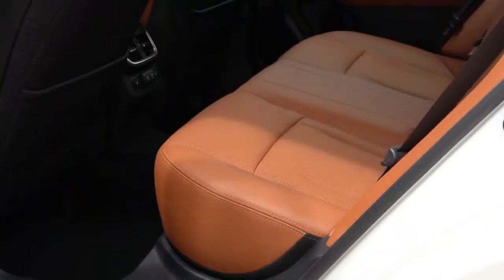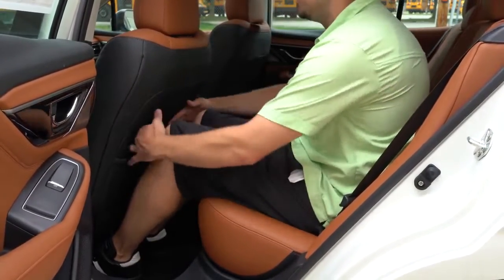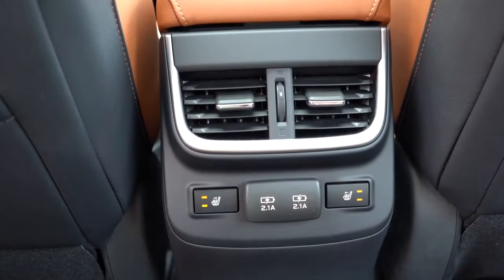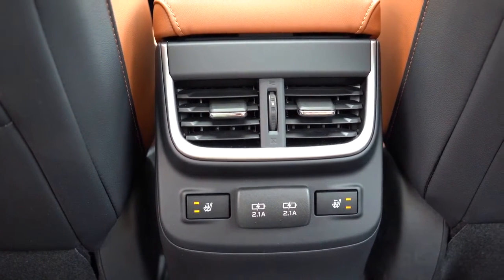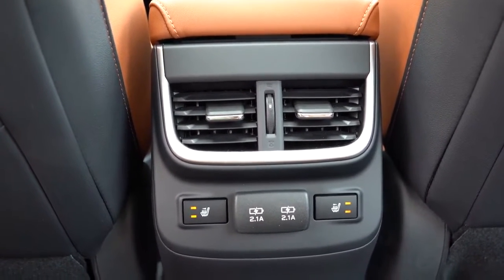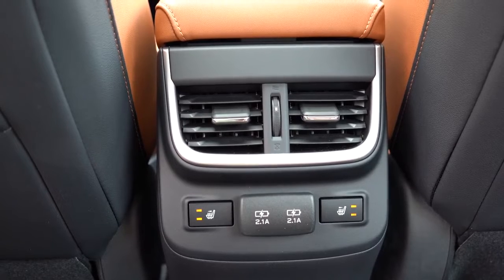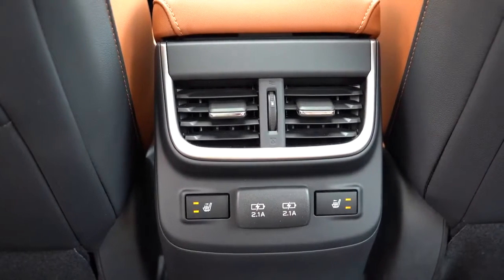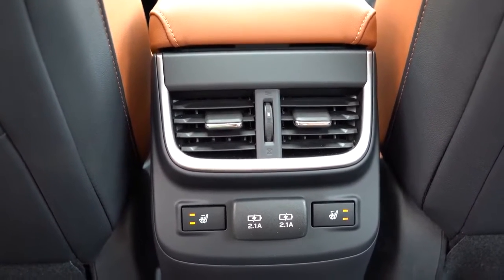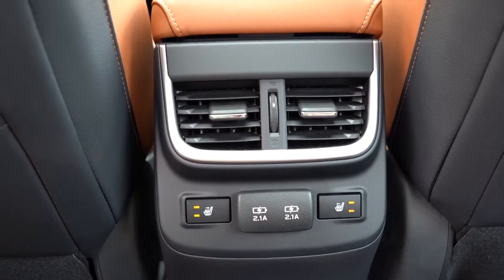Rear legroom comes in at 39.5 inches — I'm an even six feet tall and had plenty of space. A rear center armrest with cupholders comes standard. New for 2022: rear ventilation now comes standard on the premium trim level and up — that's a notable upgrade if you're considering the premium. Dual rear USB charging ports also come with the premium trim level and up. Go with the limited trim level and up to get heated rear seats.